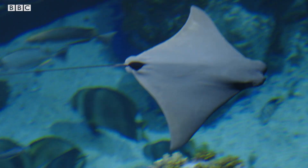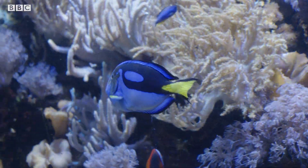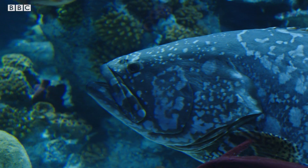I can recognise a few of them — stingrays, that's a regal blue tang. There's a massive fish down there that was going around.